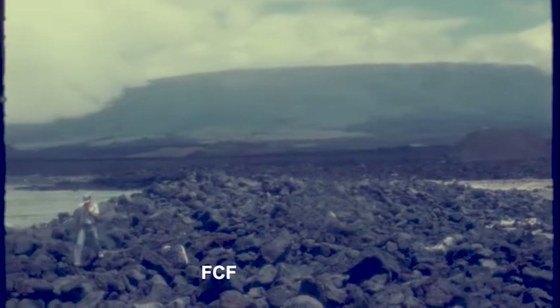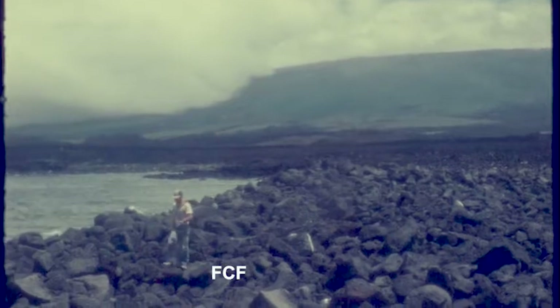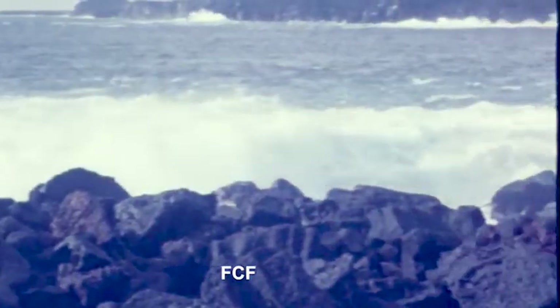This rocky terrain is where Dr. Trilmik will spend most of his time observing the Galapagos fur seal. And the ocean's influence was always there.